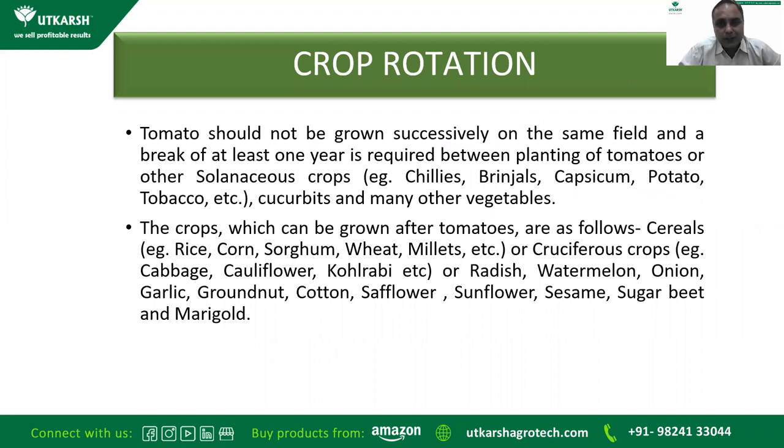Crop rotation is a must. Tomato should not be grown successively on the same field, and a break of at least one year is required between plantings of tomatoes or other solanaceous crops. Tomato belongs to the solanaceous family, which includes chili, brinjal, capsicum, potato, and tobacco. Crops that can be grown after tomato include cereal crops like rice, corn, sorghum, wheat, and millet; cruciferous crops like cabbage and cauliflower; and root crops like radish, watermelon, onion, garlic, and groundnut.